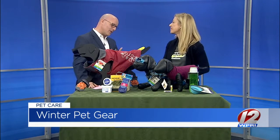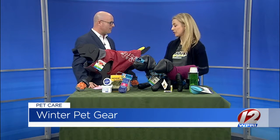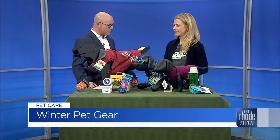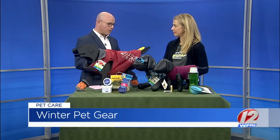Dogs really are part of the family and you want to do everything you can to protect them, to make sure that they're warm, to make sure that they're comfortable. And Fetch R.I. really carries a great line of things to keep pets warm, comfortable, and also look good.